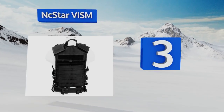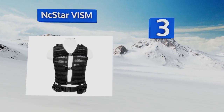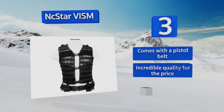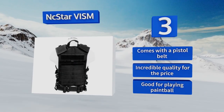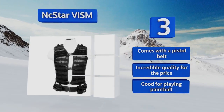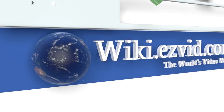Nearing the top of our list at number three, if you're looking for something that's fully customizable and great for hot weather locations, then the NC Star VISM will be your best friend. The entire front is a breathable mesh material and is covered with reinforced nylon PALS webbing for attaching gear. It comes with a pistol belt and is incredible quality for the price. It's also good for playing paintball.